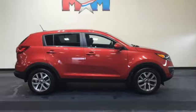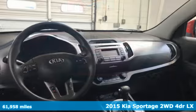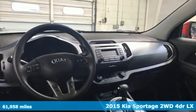Here's a 2015 Kia Sportage. Reliability, quality, Kia.